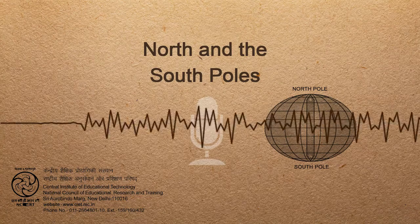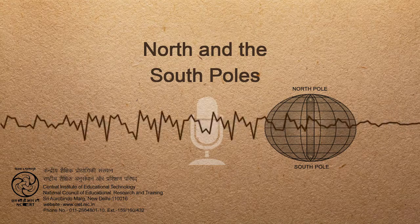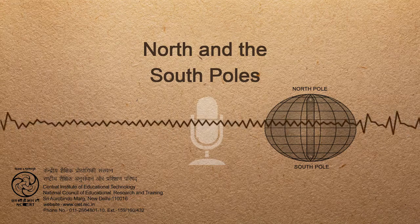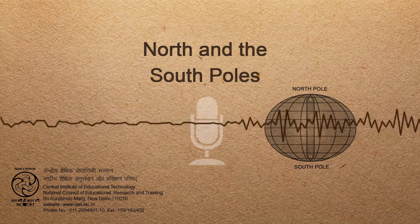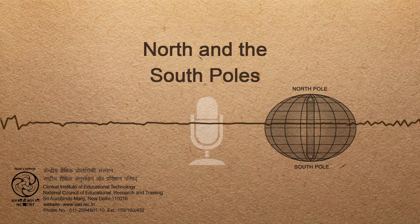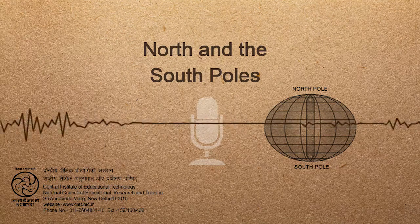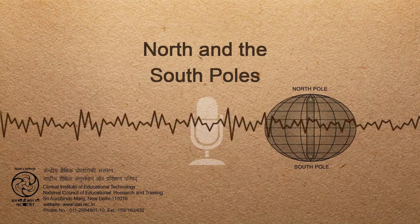Listening Activity 4. Have you heard of the northern and southern extremes of the earth, known as the North Pole and the South Pole? Who do you think lives there? Why are these regions so cold? Listen to the story of the poles now.